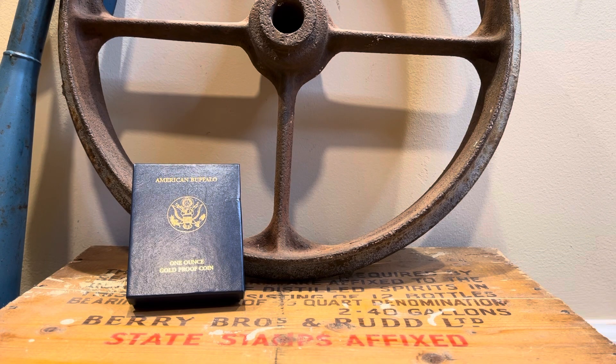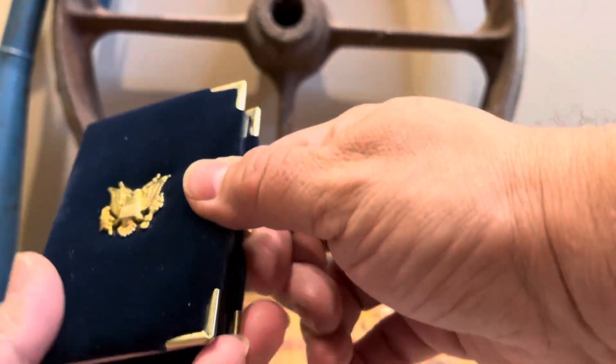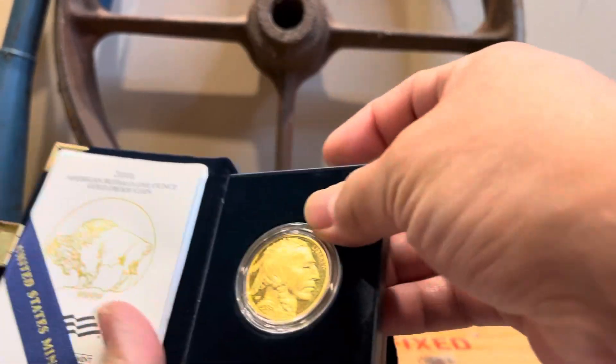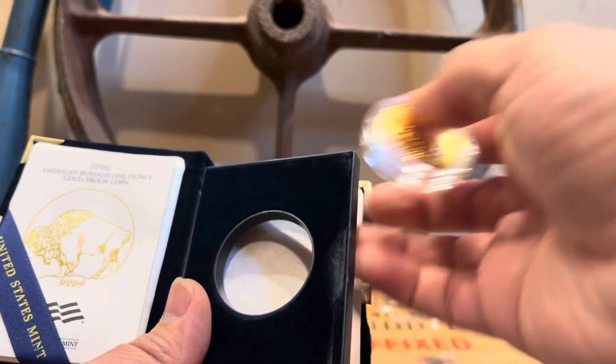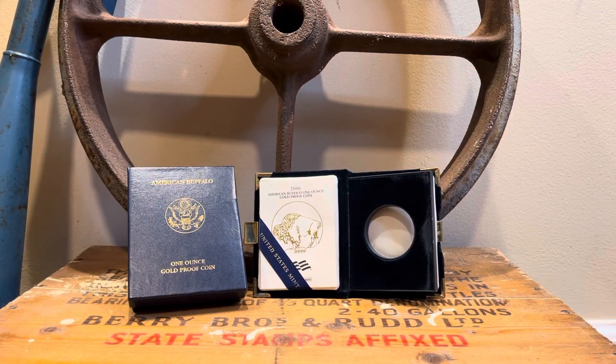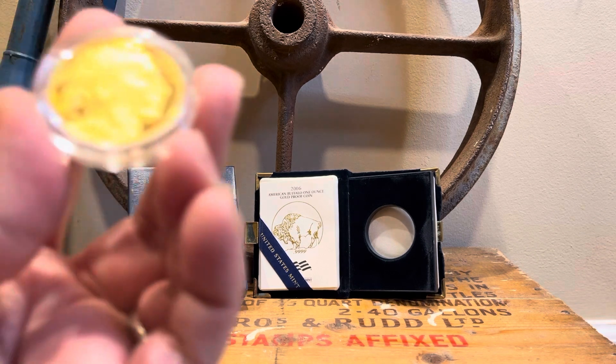Continuing with the mini series I talked about in my previous video — tracking gold. This is a 2006 one-ounce gold proof buffalo. Let's take it out; here's the COA, the box, and the holder.